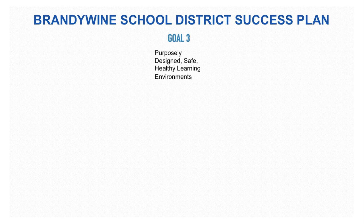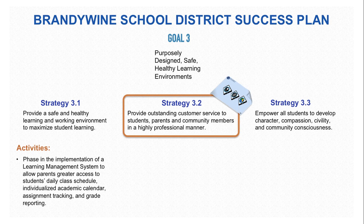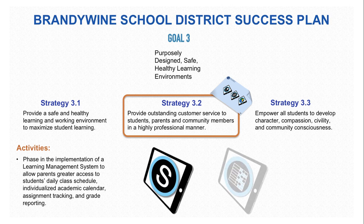Goal 3 of the Brandywine School District Success Plan is to purposely design safe, healthy learning environments. In particular, Strategy 3.2 is to provide outstanding customer service to students, parents, and community members in a highly professional manner. This can be done with a phase-in of the Learning Management System to allow parents greater access to students' daily class schedules, individualized academic calendars, assignment tracking, and grading reporting. All these things can be done in Schoology, specifically through system settings and tasks centered on the creation and use of rubrics mastery.